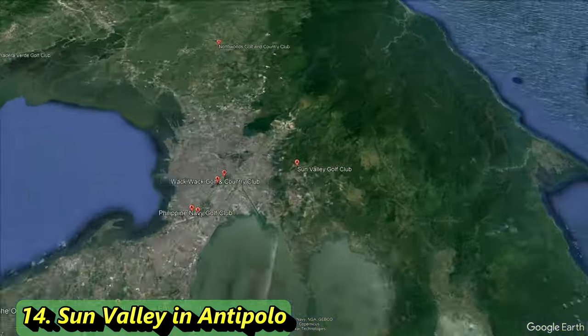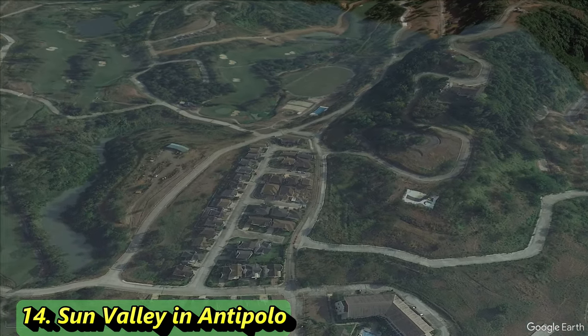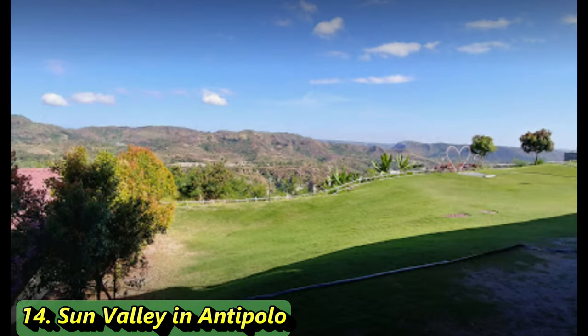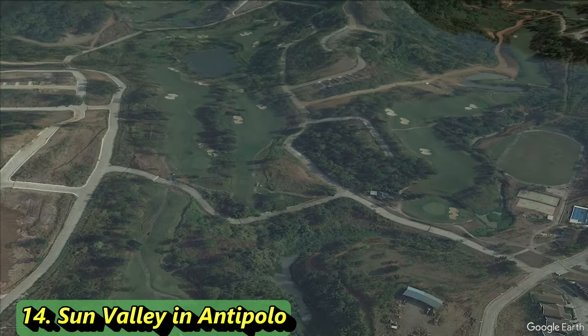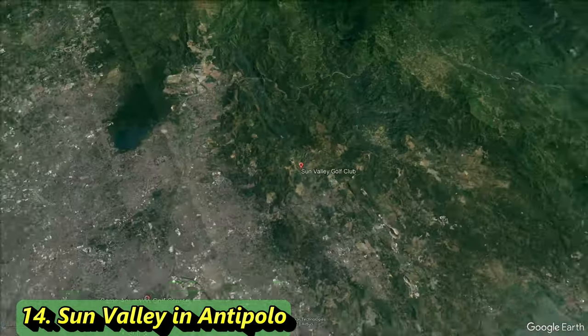Number 14 is Sun Valley — a course that slapped us across the face when we looked into it. It's a public golf course and an incredible-looking one at that. It's a par 71 stretching 6,569 yards with a slope of 121 and a rating of 72.1. It was one of the courses we missed on our previous list, but we've put it back on. It has a ton of history being built in 1964, and is an Arnold Palmer designed course — one of those hidden gems that slips through the cracks.